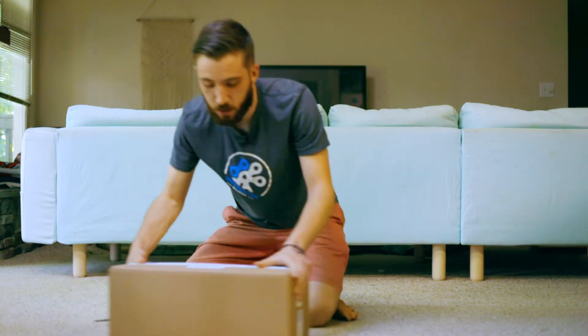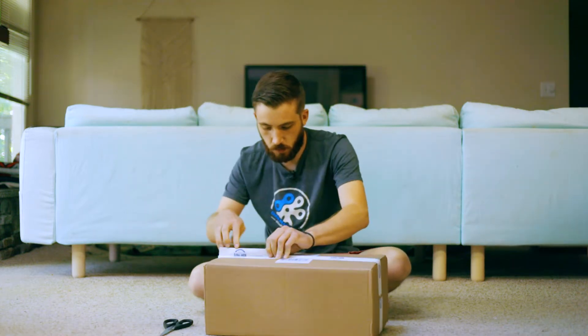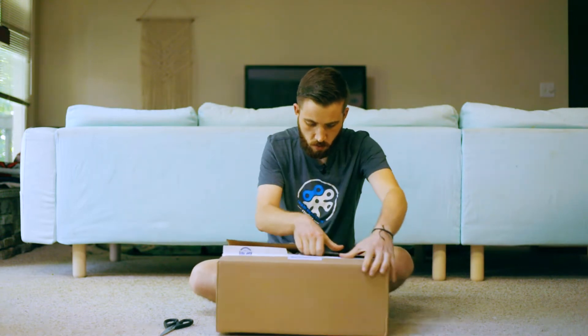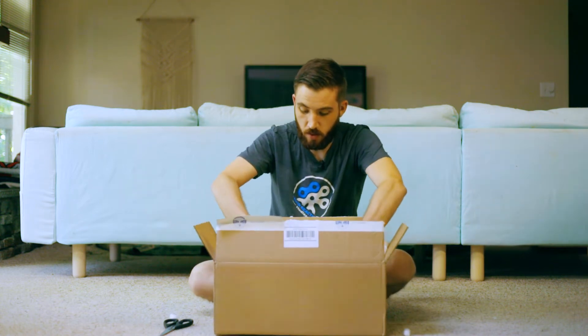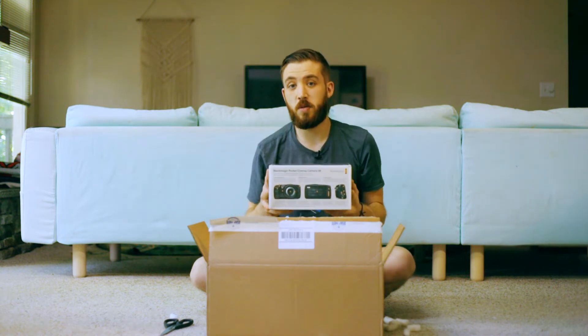All right, here we go. I've been waiting a very long time for this. It finally came in the mail — packing peanuts too. My kids are going to love this. What could it be? It's beautiful.